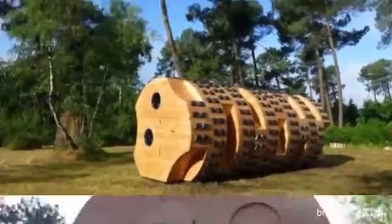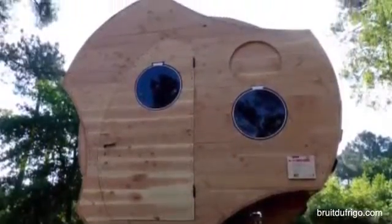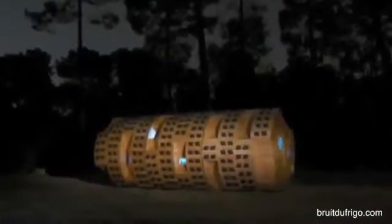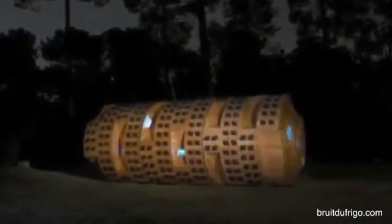Number 2: Le Trunc Creux, France. This log-like getaway was built to be reminiscent of the homes nature's creatures make for themselves in hollowed tree trunks. Like the tree homes of animals, it has no running water or electricity.